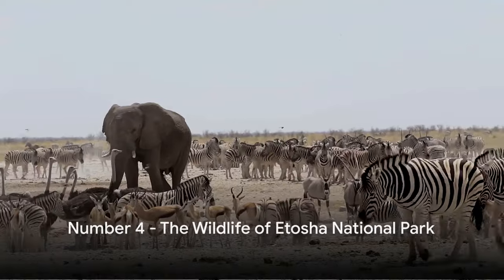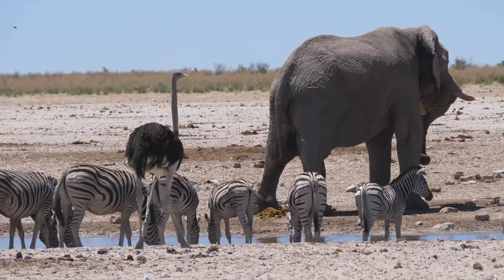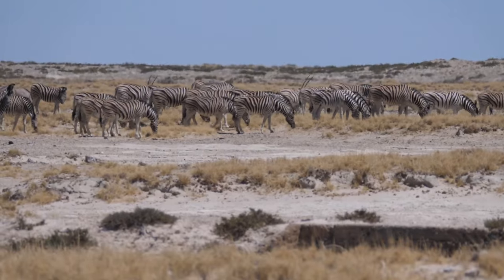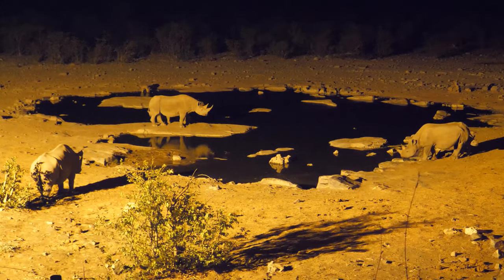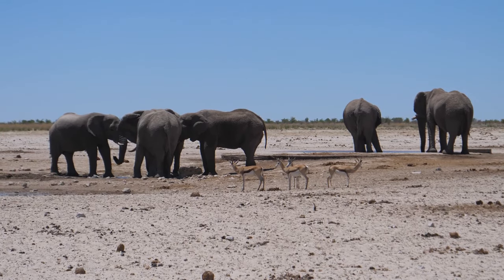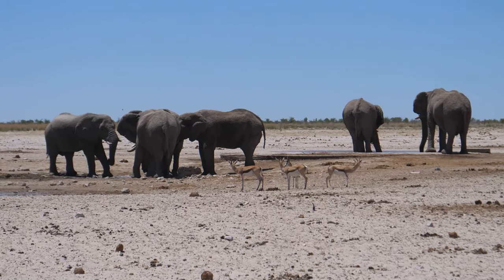At number 4, we have the wildlife wonderland of Etosha National Park. Imagine a place where you can witness the grandeur of elephants lumbering across the plains, majestic lions ruling their territories, and elusive black rhinos gracing you with their rare presence. Etosha, with its unique vast salt pan, is a spectacle in itself. But it's the waterholes scattered around the landscape that are the true highlights — social hubs where animals of all shapes and sizes gather, offering an unmatched wildlife spectacle. From the nimble springbok to the towering giraffe, each species adds a unique thread to the tapestry of Etosha's wildlife, and every visit promises a new and exhilarating experience.